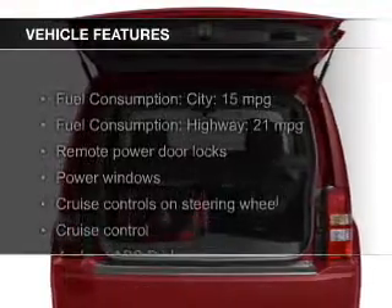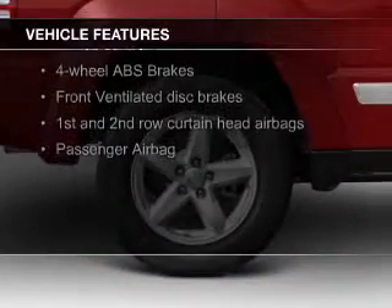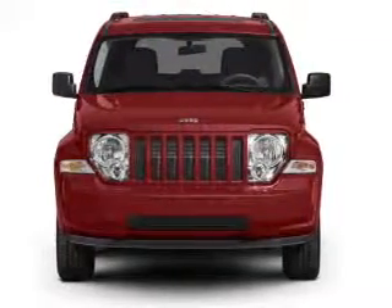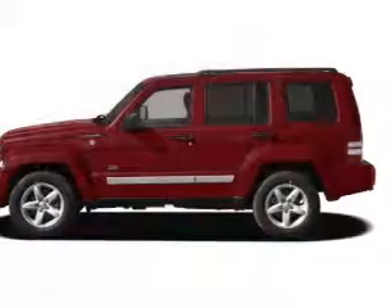The features include Sirius XM satellite radio, digital audio input, steering wheel controls, aluminum rims, an adjustable tilt steering wheel, cruise control, keyless entry, split rear seats, an MP3 player, and privacy glass.